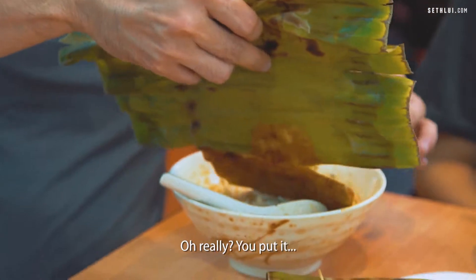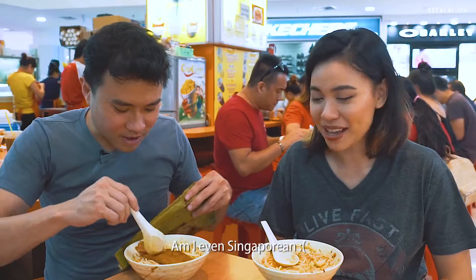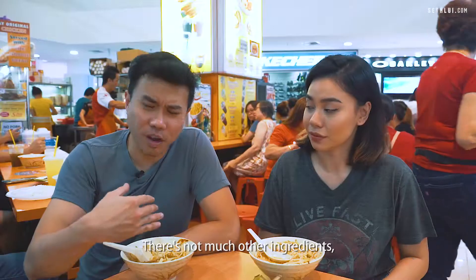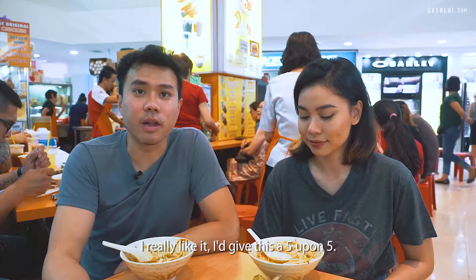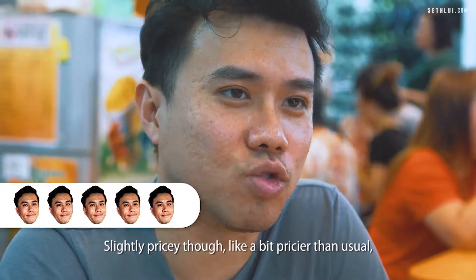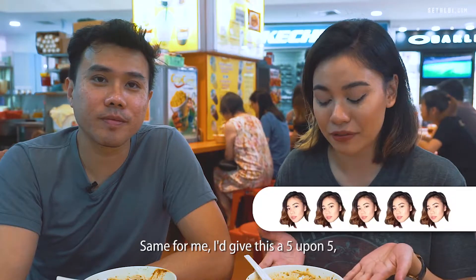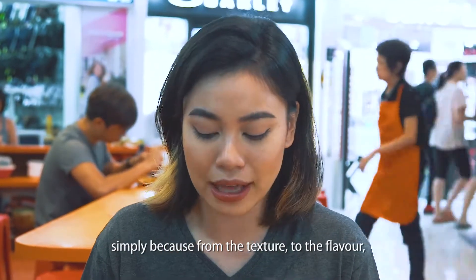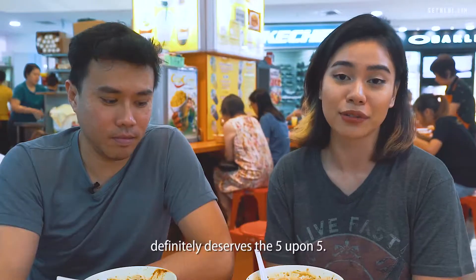We're going to try the otah now. You put the otah in the laksa — really? Am I even Singaporean? Pretty good. There's not much other ingredients so the otah adds a bit more variety. I really like it. Can I give this a 5 on 5? Slightly pricey though, but I think I would pay for the quality. I'd give this a 5 upon 5 simply because from the texture to the flavour, it all adds up together and matches each other perfectly. Definitely deserves the 5 on 5.